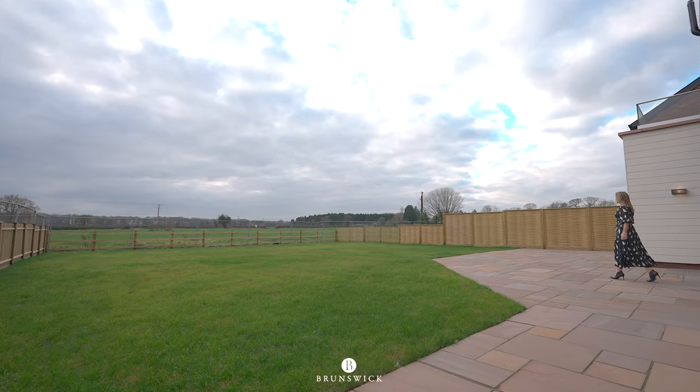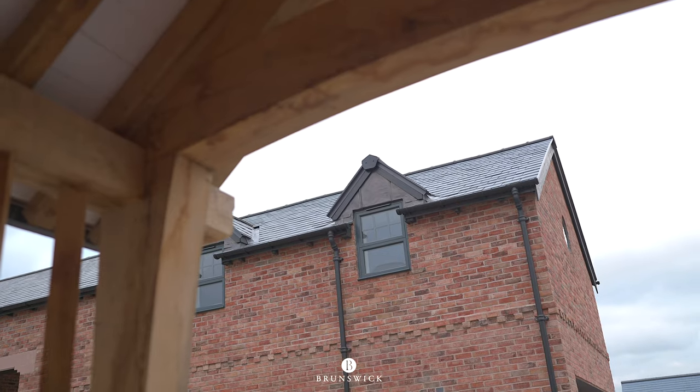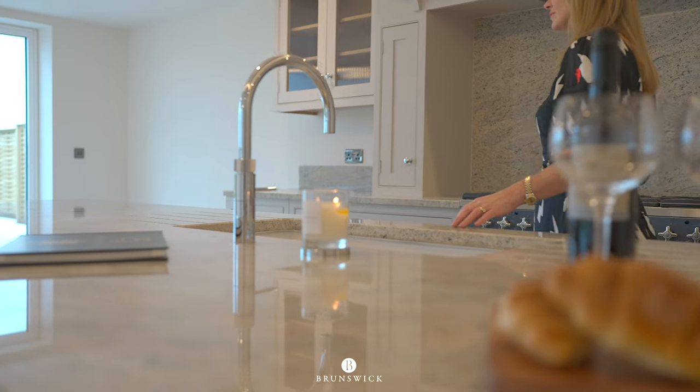This is a five bedroomed home with open views to the rear. It's over 3,100 square foot and has got separate office space which could be used as a gym, and it has an unparalleled standard of finish and design. Let's take a look around.